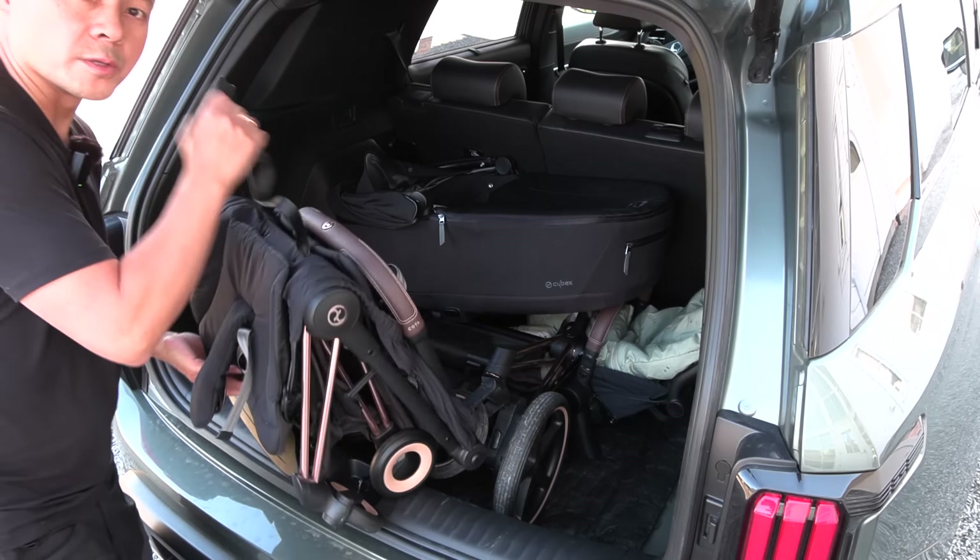How about a Cybex Easyfix base? In case you just want to have more children with you, you could just fold it. There's a beeping — that's just a safety feature. Maybe we could just toss it in there and let's see if it closes. Achtung, achtung!